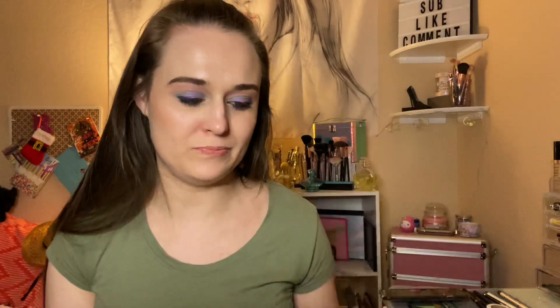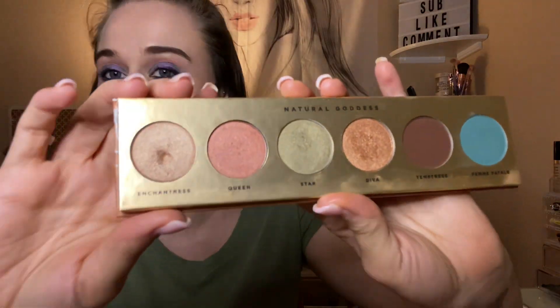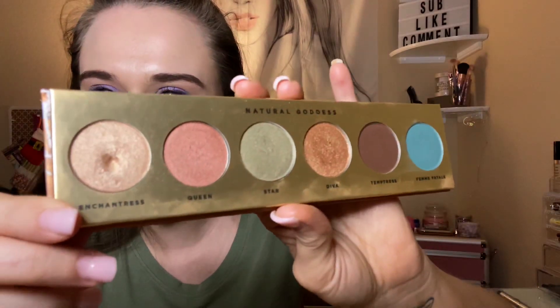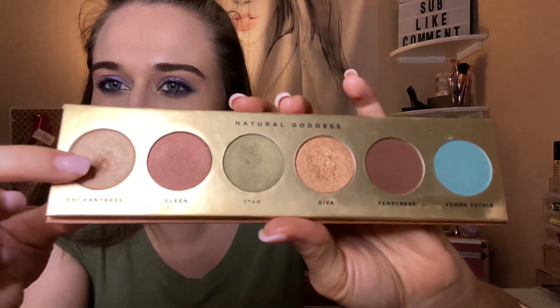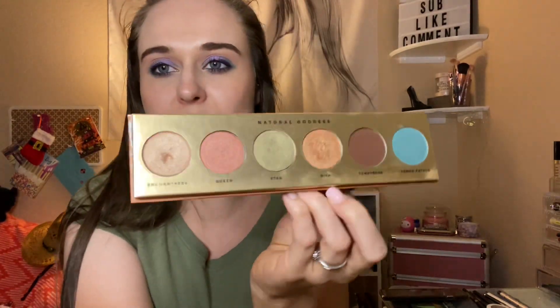The first thing I have down is my palette — the Butter London palette. I have a pretty good dip but I still can't see if I've hit pan or not, so hopefully this month I can actually hit pan. It has really deep shadows in here. I have used this shadow 24 times, so all together 61 times.